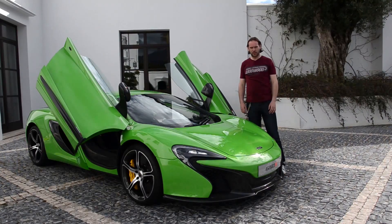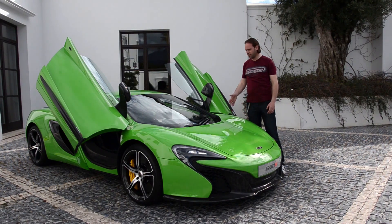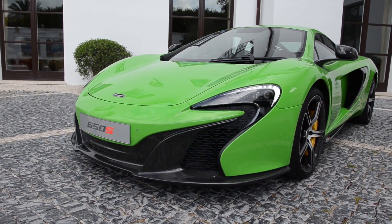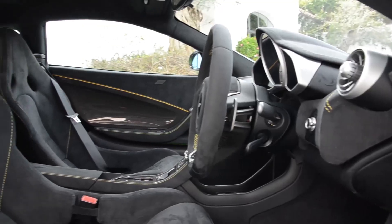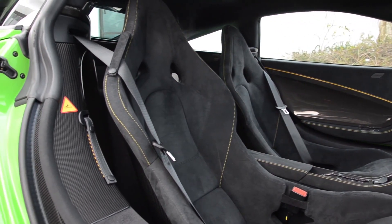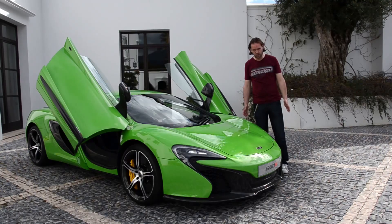Not ten minutes ago we turned up here in Spain for the launch. The 650S — first impressions: it's stunning, looks so much better in the flesh than we thought it would. We've had a sit inside; it's very familiar, as you'd expect from the 12C. I suppose that's the question: is it just a 12C with a facelift, or is there more to it?